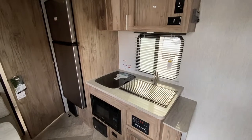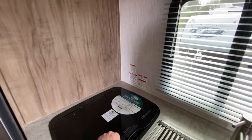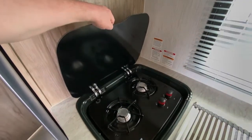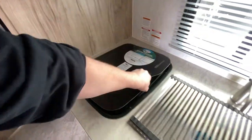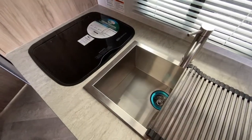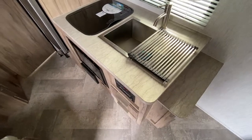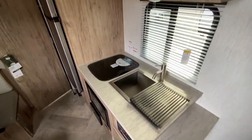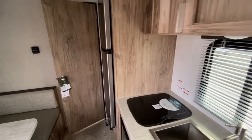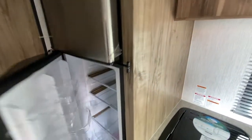In the kitchen you've got a microwave, a two-burner gas cooktop with a glass cover, a really nice stainless steel sink — really deep — with a drying rack above, and a 10-cubic-foot 12-volt stainless steel fridge and freezer.